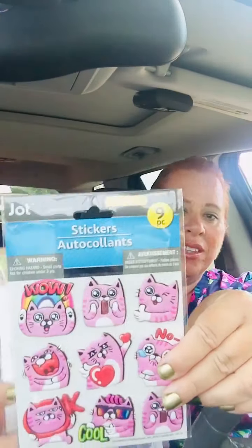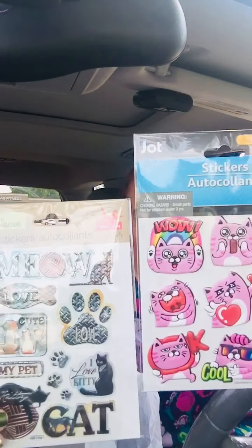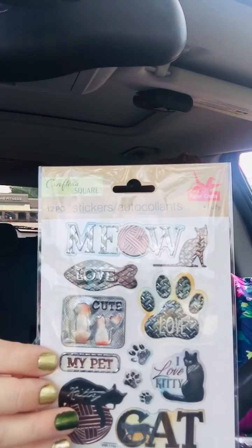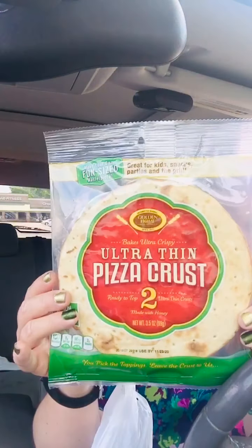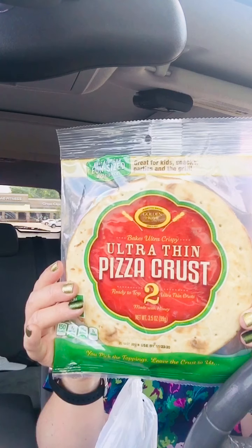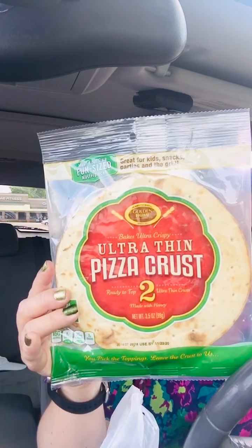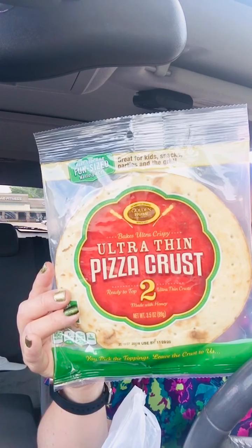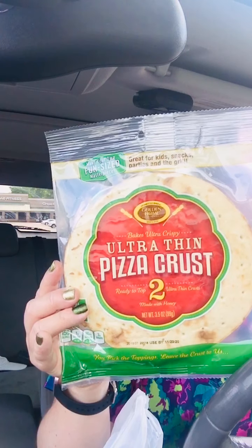And then I had to pick these up — look, cute, adorable. They had the two-pack of the ultra thin pizza crust and I love these. These are so good. If you find these at your Dollar Tree — the large size ones — I get them often and you can make all kinds of delicious pizzas. Like I made a barbecue chicken pizza with one of them before. It was so good.